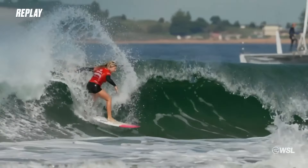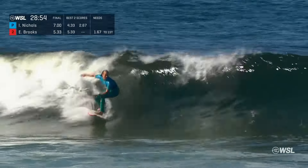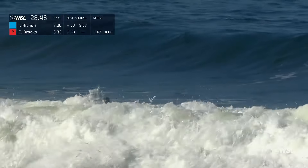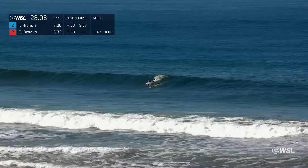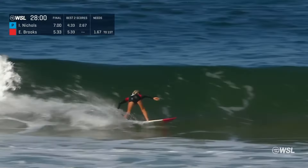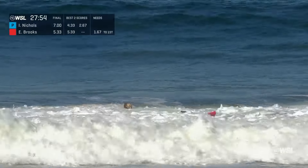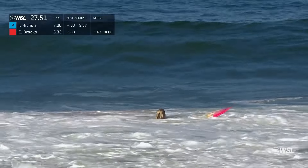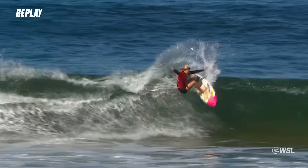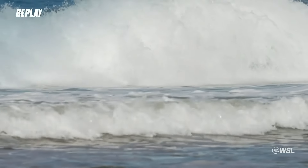Throughout the week we've seen so many surfers bobble on turns here, their nose-pick. Still got a whole lot of time here. Erin puts up a 5.33, so wins that opening exchange, but Isabella Nichols up again. That is such a tough section to read — even though it's a smaller wave, very difficult to ride out of. She tried a lip line and kind of did an in-between turn, which made it trickier. She did a snap wanting to replicate that turn from before, but unfortunately not working out on that occasion.